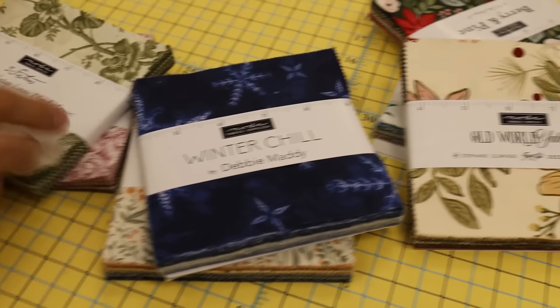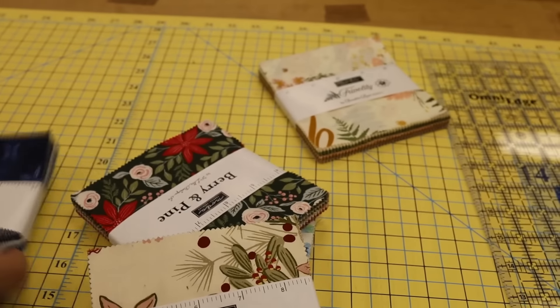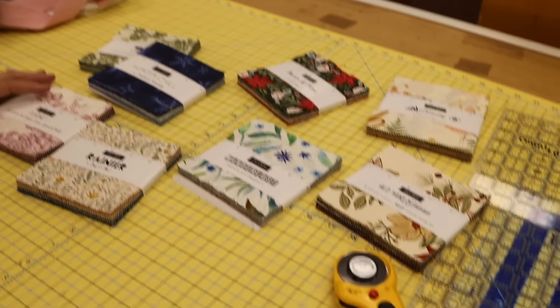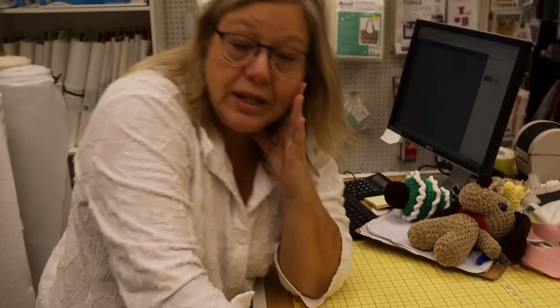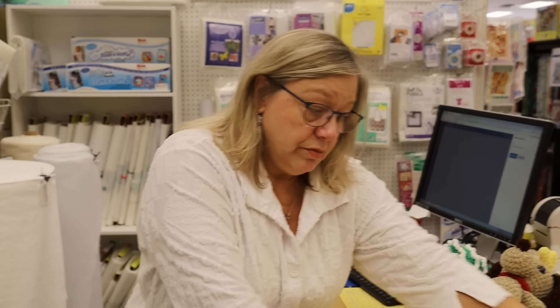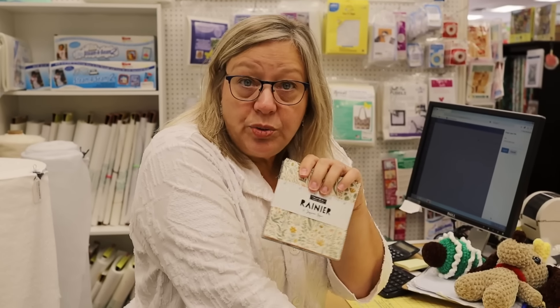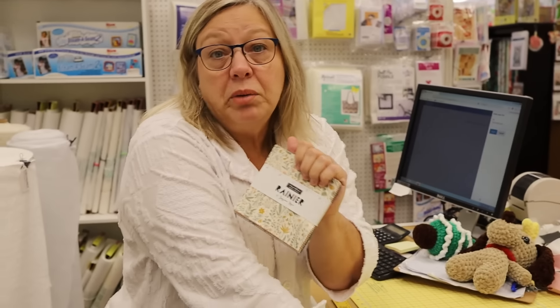If you're interested in any of these, you could shoot an email to orders at alwaysinstitches1.com and say, hey, I saw on the YouTube video this Rainier from the Moda Company and Kathy said it's coming in 2025 — put me on the list. And then when it comes in, we'll give you a call.